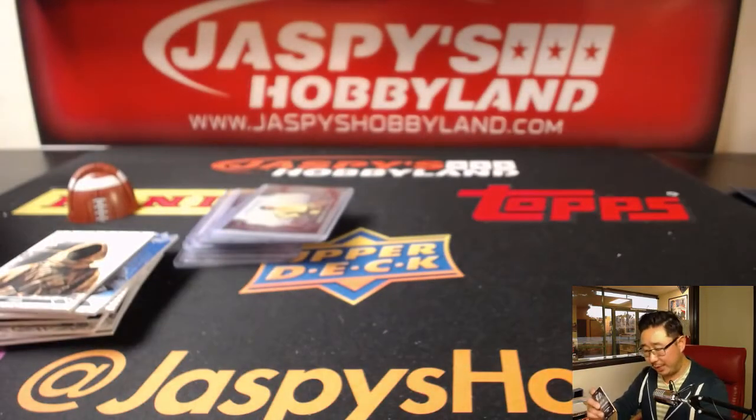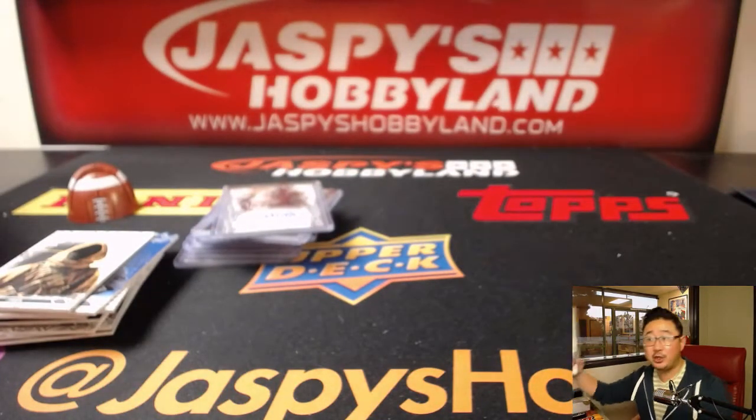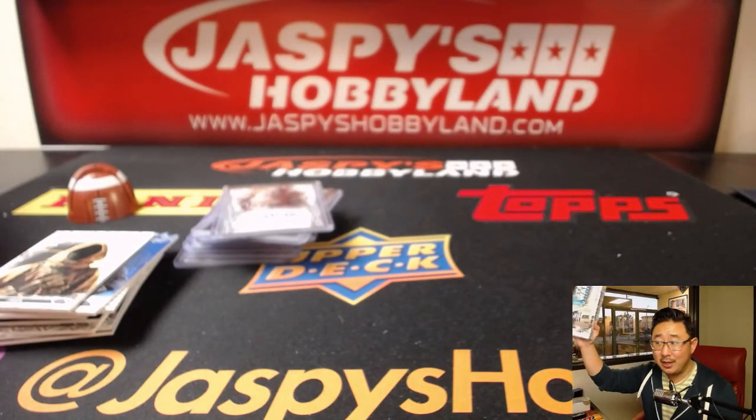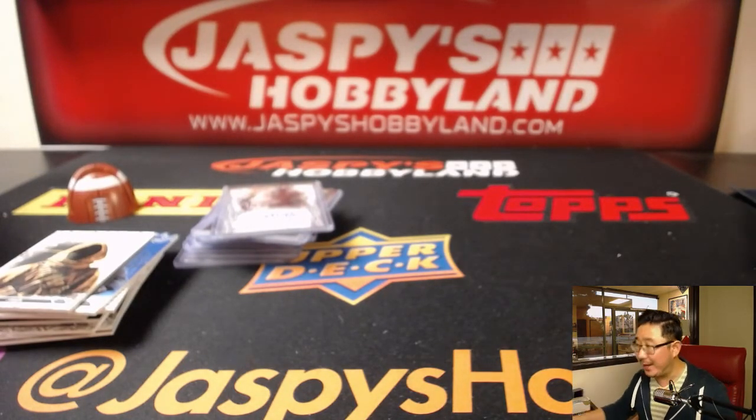And there you go, James — very, very nice box for you. Folks, we have one more box from this particular case left in the store on jazpiecehobbyland.com. And after that, we have one more case, and that's it. That's all the Masterwork we have, so get into the action. Joe for jazpiecehobbyland.com. May the Force be with you.